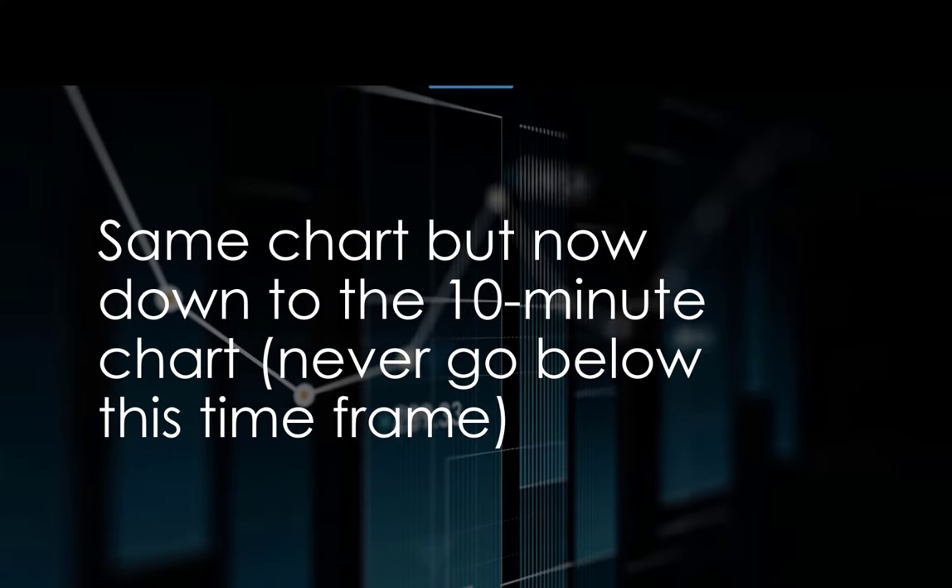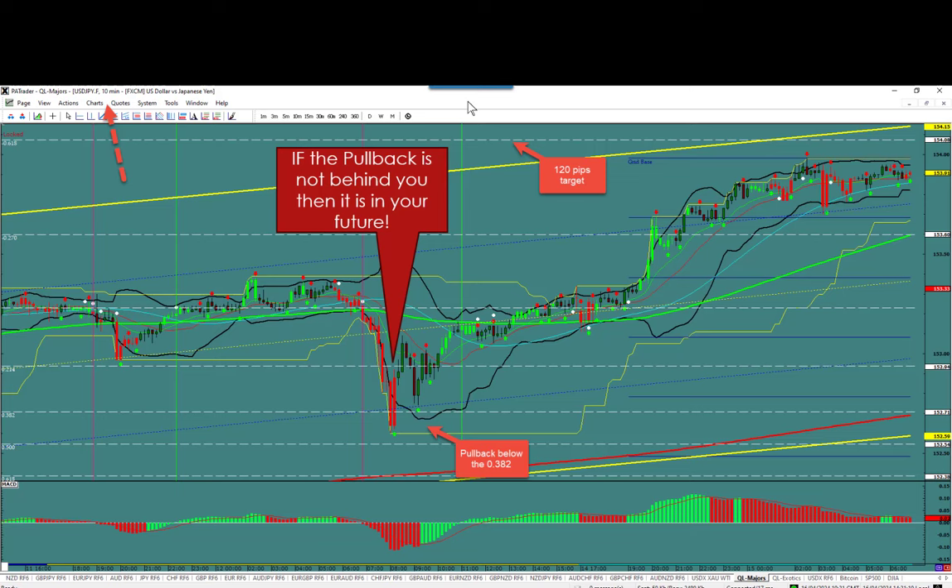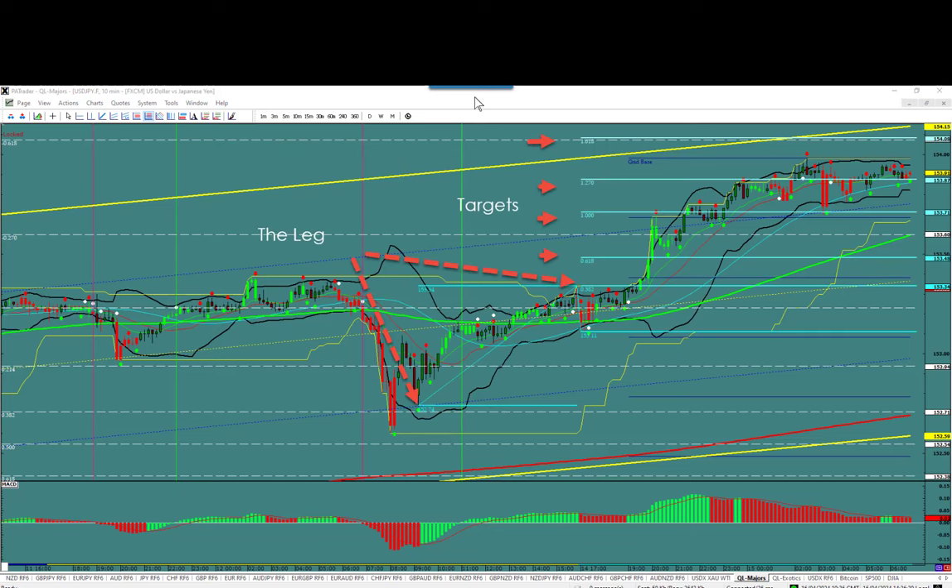Now on the same chart, I'm going down to the 10-minute chart. Never go below the 10-minute chart. If your MT4 only has a 5-minute, that's too fast, and a 15-minute is too slow — so you have to add a 10-minute; it's not the default but you're in charge of that. On the 10-minute chart, I can see that pullback was just below the 382. I now know it's 120 pips up to my original target at 618 at the top. Now I use a Fibonacci extension to find the targets — I click on the swing low and the swing high, and the third point is that little pullback.